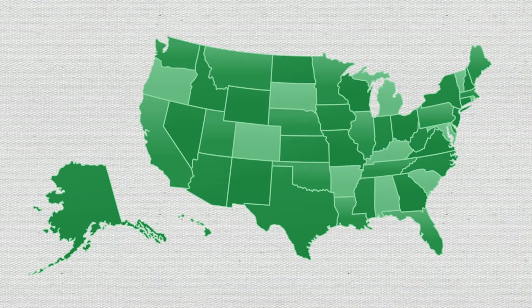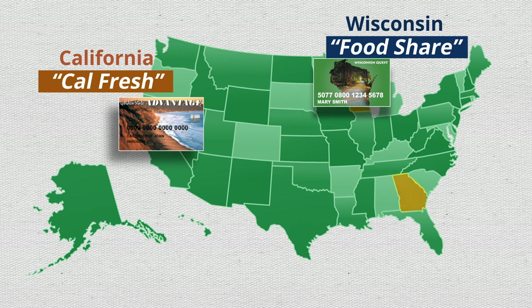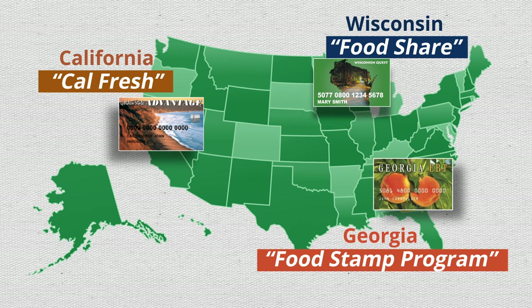In some states, SNAP has a different name. For example, the program is called CalFresh in California, FoodShare in Wisconsin, and the Food Stamp Program in Georgia.